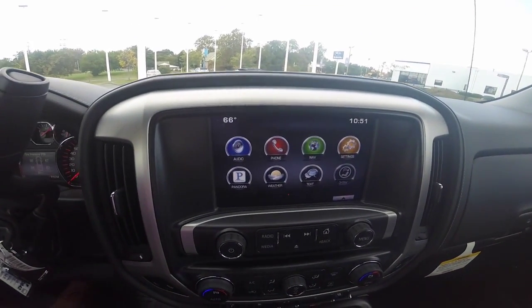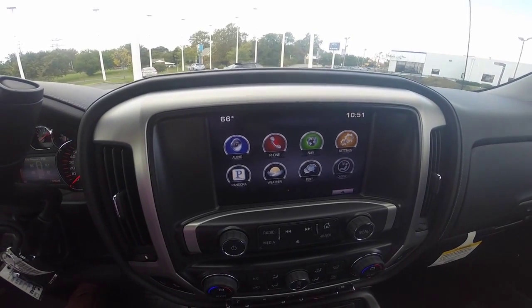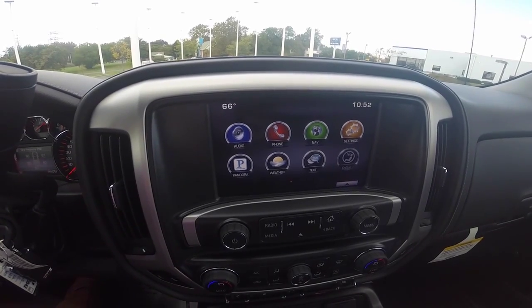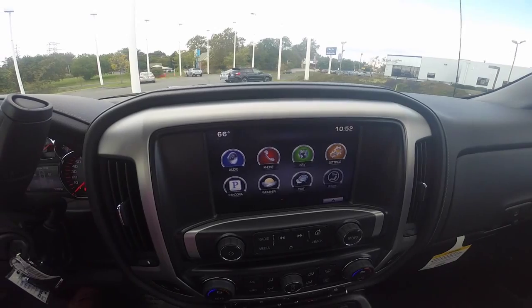A premium audio system powered by Bose speakers gives you access to AM/FM radio, Sirius XM, Bluetooth hands-free technology, and many other great features. This specific model is also equipped with navigation.